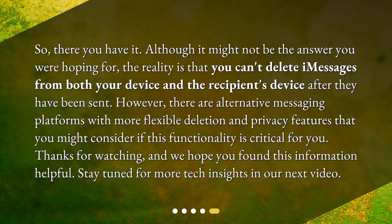So, there you have it. Although it might not be the answer you were hoping for, the reality is that you can't delete iMessages from both your device and the recipient's device after they have been sent. However, there are alternative messaging platforms with more flexible deletion and privacy features that you might consider if this functionality is critical for you. Thanks for watching, and we hope you found this information helpful. Stay tuned for more tech insights in our next video.